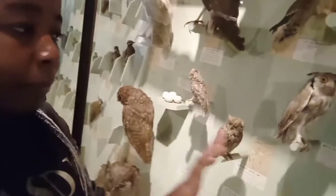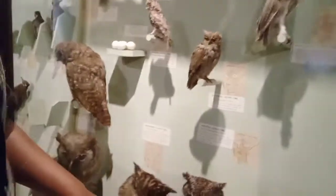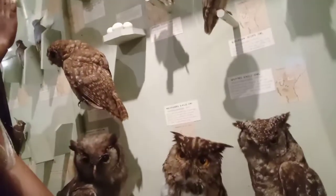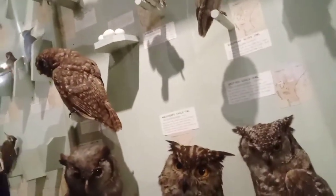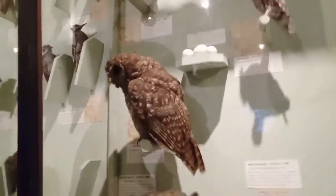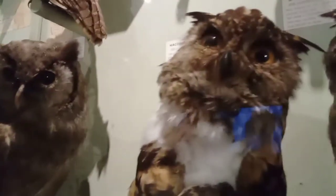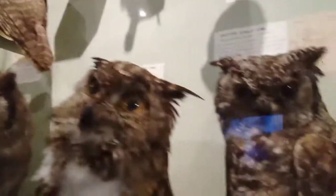Look at them! Look at them! Oh my goodness! They are from the family of the cat, as you can see — they just look like a cat. Look at this, look at their eyes — they are so scary.